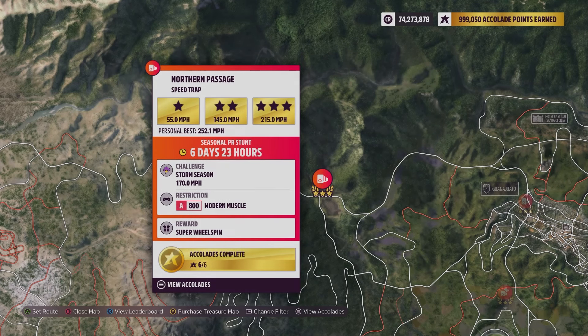Hey everybody, this is Northern Passage Speed Trap. The weekly challenge is 170 miles per hour using an A800 modern muscle.